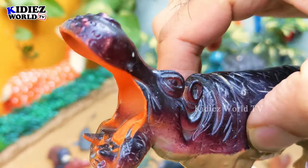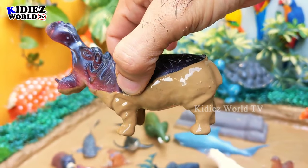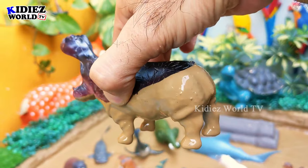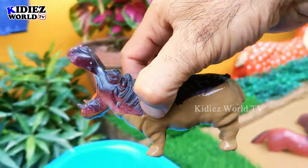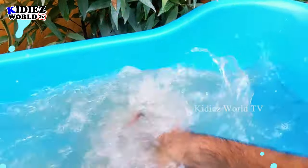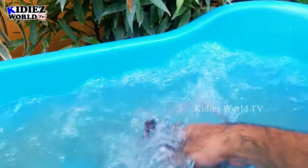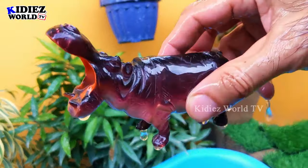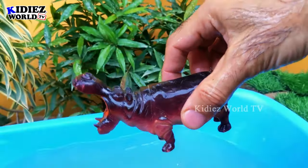Our first animal is the hippopotamus. Just look at his big open mouth! This big animal comes in at number three as far as the biggest land animals are concerned. The hippopotamus is number three. Here we go — hippopotamus!